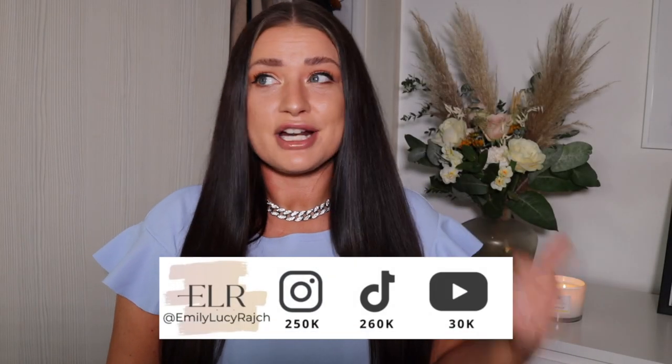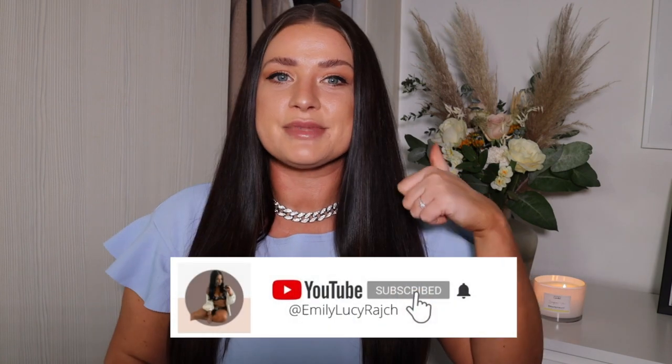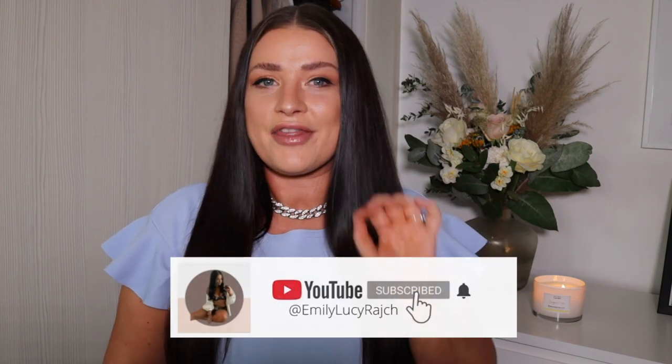Hi, welcome back to my channel. It's Emily Lucy Ratch. If you're new here, I've got an Instagram account, a TikTok account, and a YouTube channel. So welcome if this is your first time. Please subscribe and give this video a thumbs up. And if you are a regular, thank you so much for always tuning in and watching my videos.